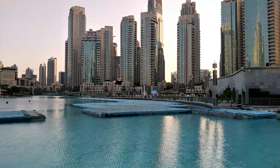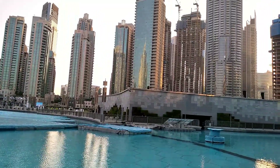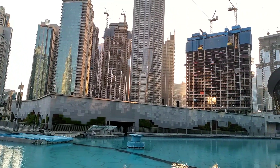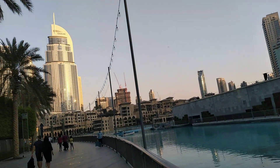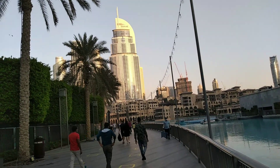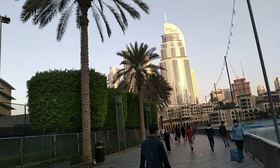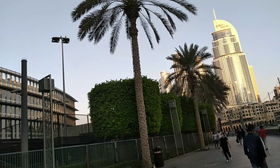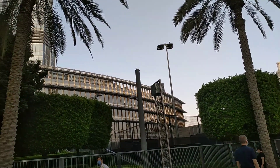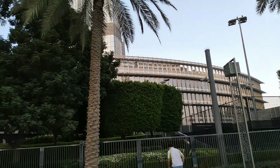There are many buildings surrounding Burj Khalifa, and also many other buildings nearby. There's also a really good lake. There are some decorations of trees that go well with the environment.